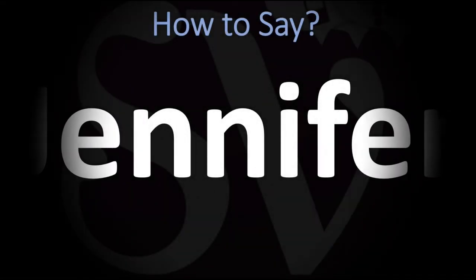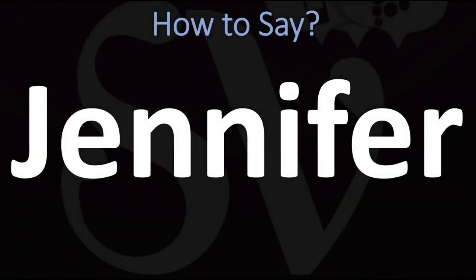We are looking at how to pronounce this name, as well as how to say more interesting and often mispronounced names, some of the most mispronounced ones too. So make sure to stay tuned and consider subscribing for more learning.